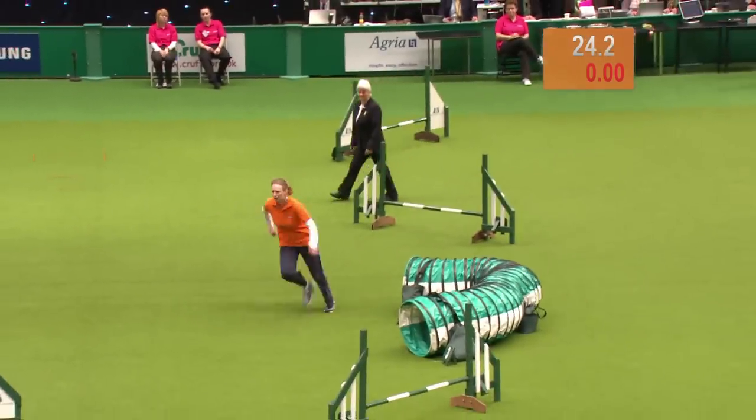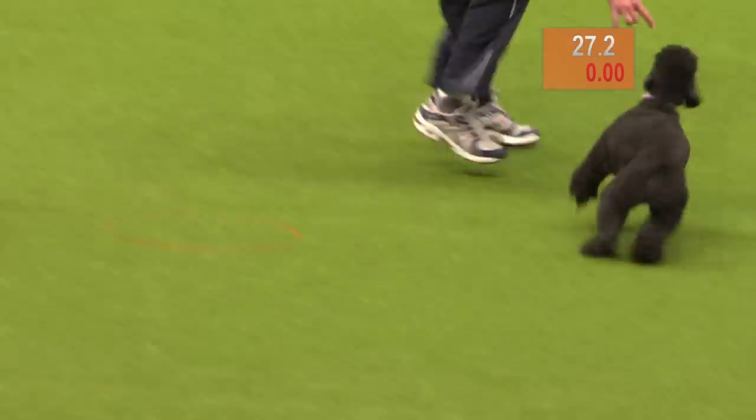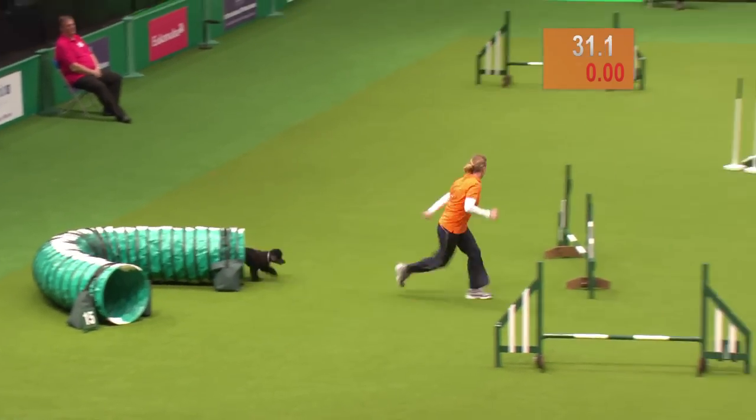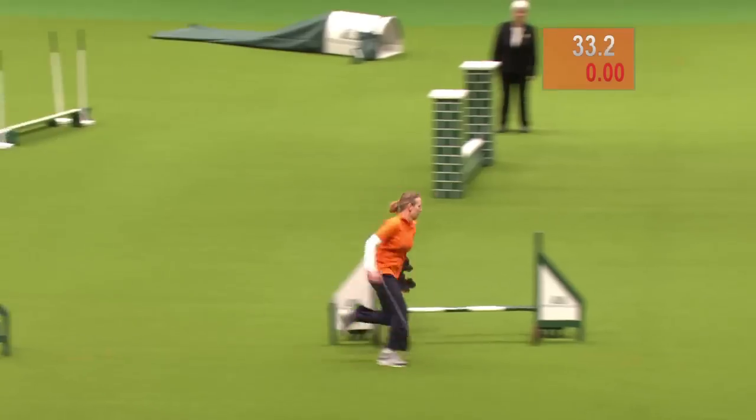Bearing in mind the dog doesn't know where it's going, so it's totally reliant on the handler indicating which obstacle is next, and that's done by verbal commands and body language.